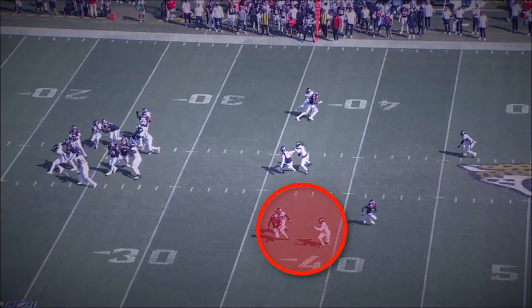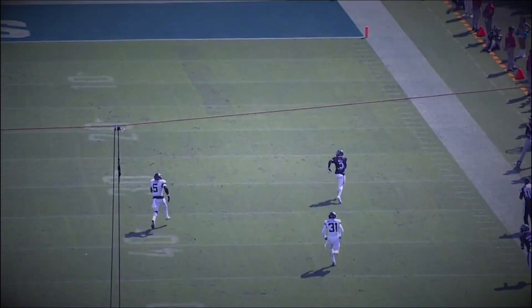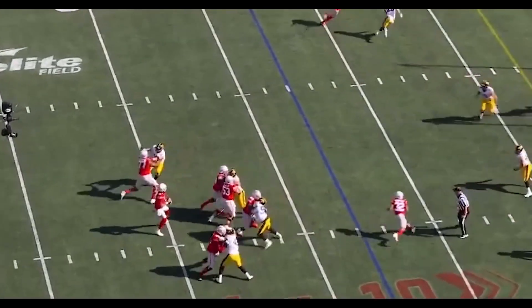Here, two guys go with this out route, so this appears to be an easy throw. But many times we've seen quarterbacks get too anxious and miss this throw due to the pocket collapsing. So kudos to the rookie for keeping his composure and delivering the walk-in touchdown.